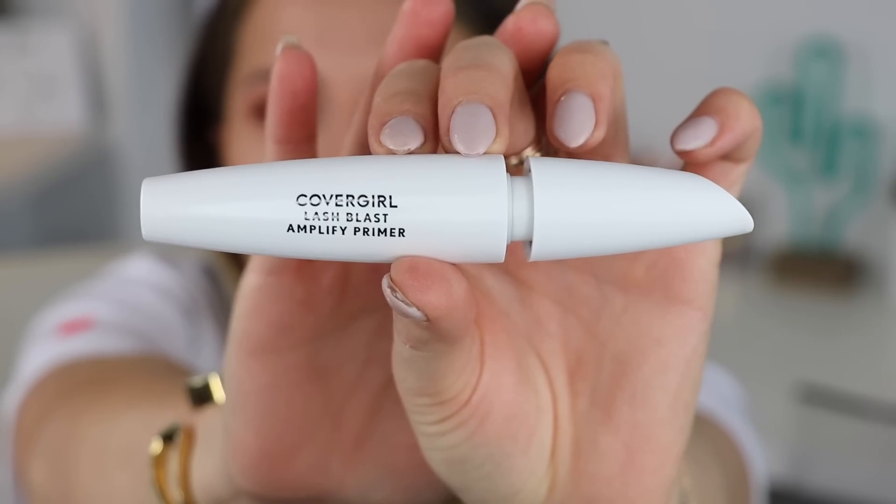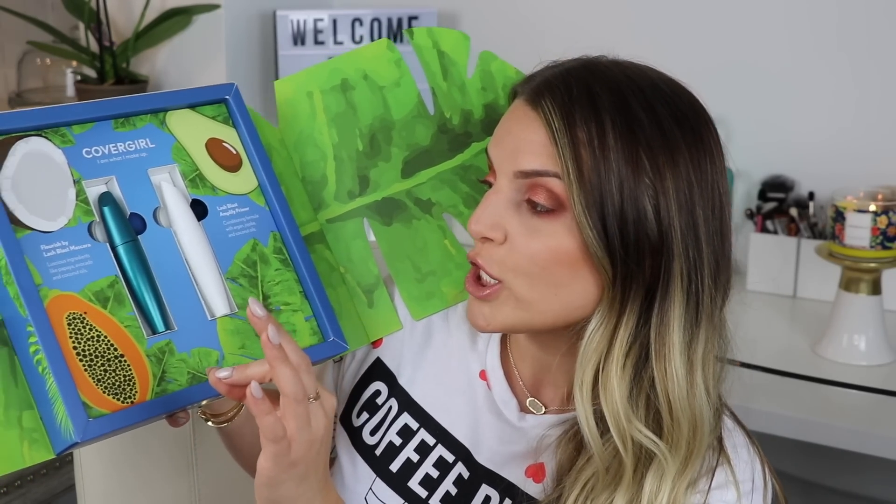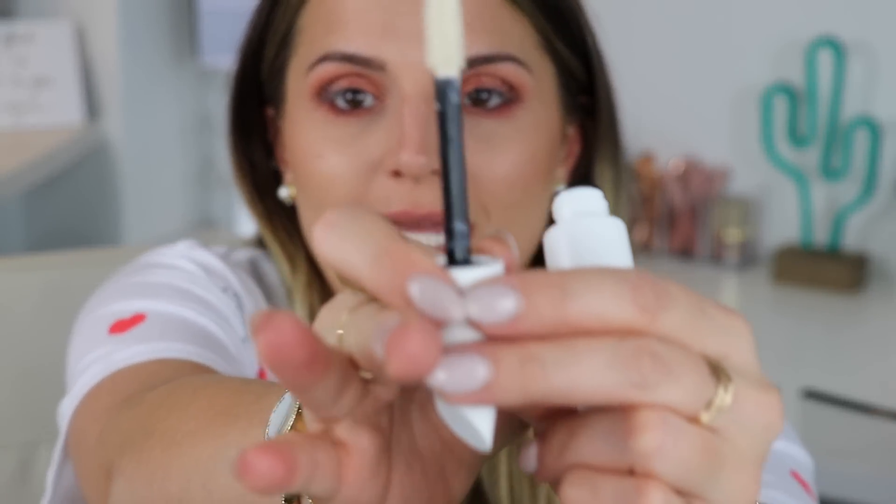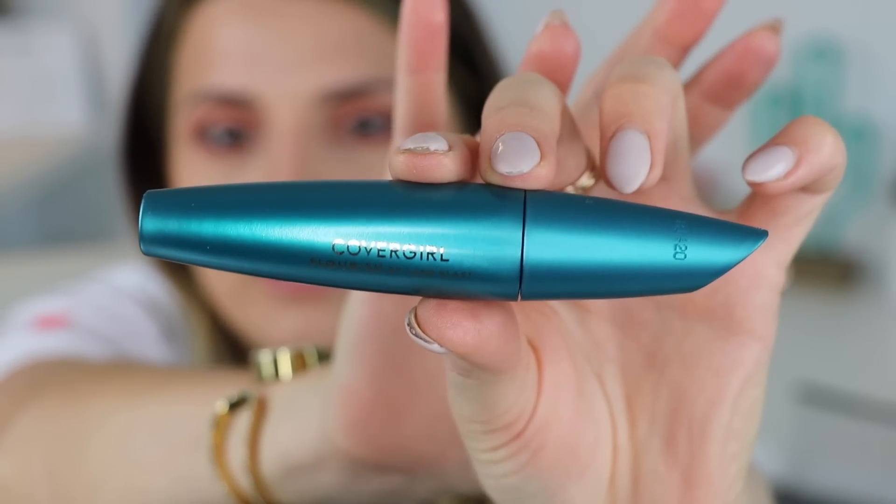The packaging is gorgeous. The conditioning formula includes argan, jojoba, and coconut. The Flourish by Lash Blast has luscious ingredients like papaya, avocado, and coconut. Let's see what I think! I normally don't use lash primers, but we'll see what it does. I was a little skeptical that the brush would irritate my lash line because spiky brushes usually hurt, but this one is soft — the bristles aren't pokey at all on my lash line.